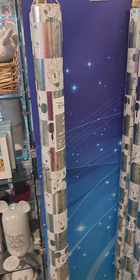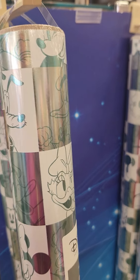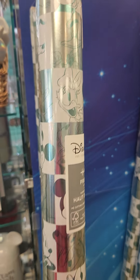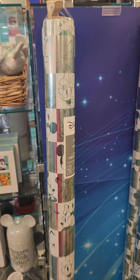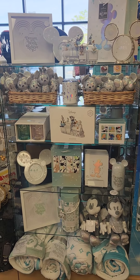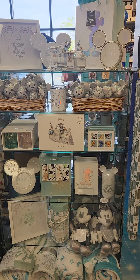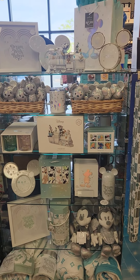Of course, we're at Hallmark, so we have wrapping paper with all our favorites in the platinum design — so cute! This is the collection so far, but there is more coming, so we'll keep you posted. Make sure you check out your local Hallmark or go online. Thanks for joining me, fashionistas!